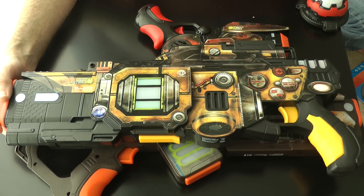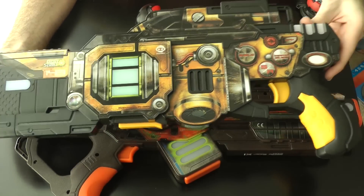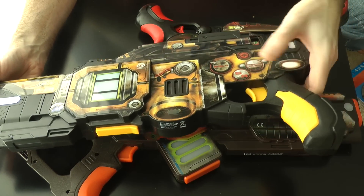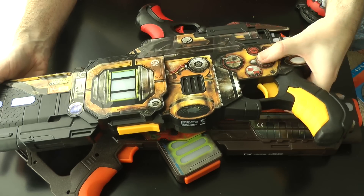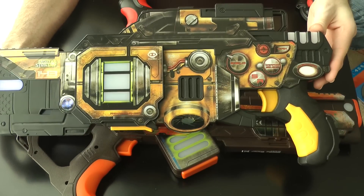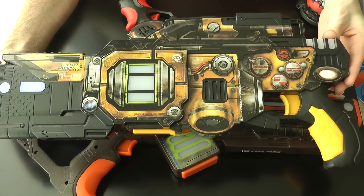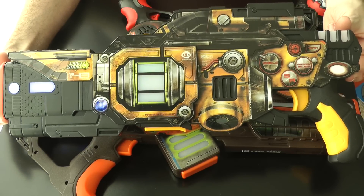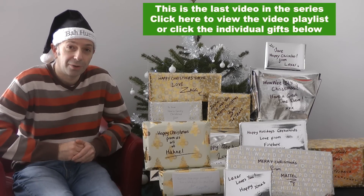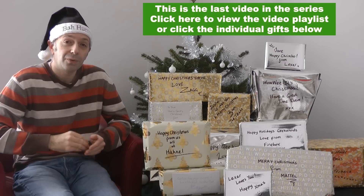There you go — fingerprint required, so we have to do identification. Ready? We are up and running with this gun — how awesome! Let us select a different weapon. That is brilliant. If you want to get something for your kids or the big kids in your family to get them out and about running around, this is absolutely fantastic. This is Light Strike by Wowee. Thanks very much for watching — if you want to see me open another one of these gifts, tune into the Geekanoids channel, or click the link up here to go to the complete playlist with all of my Geek Gift Guide for 2011.